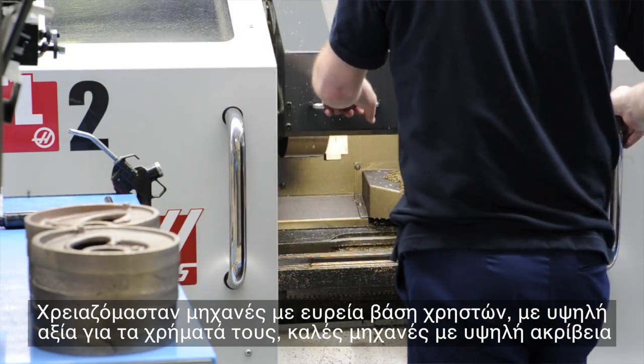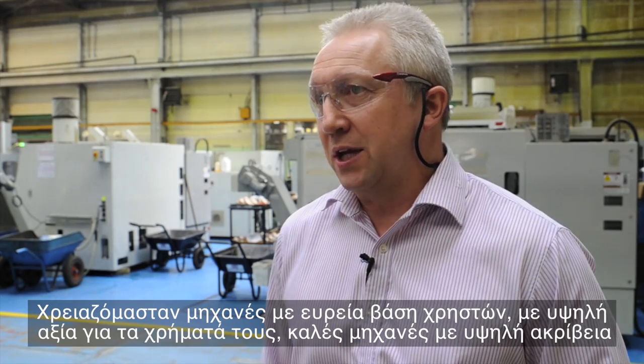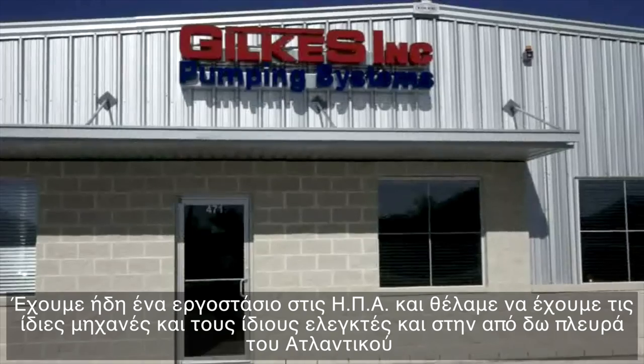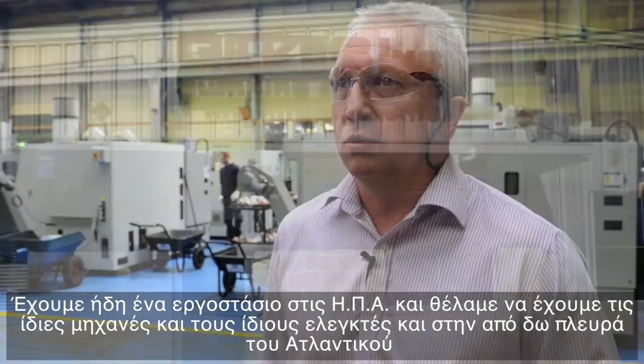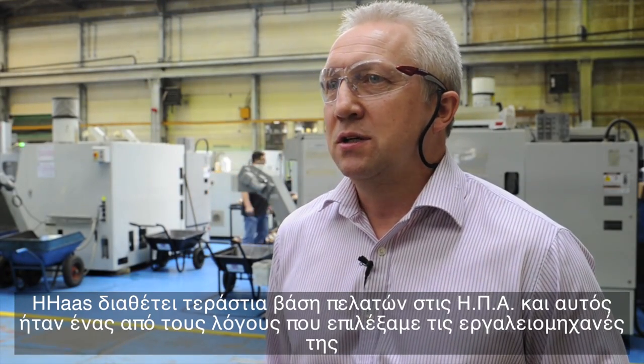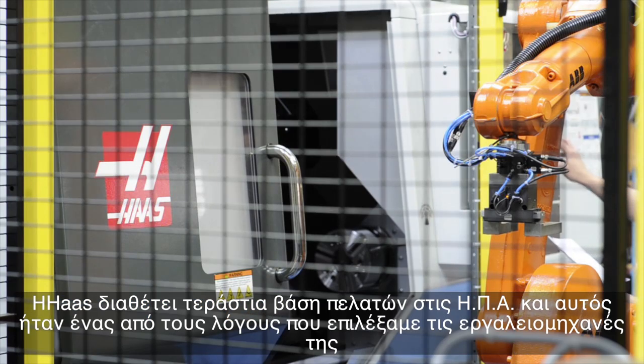When we went out to research machines, we wanted machines that had a high user base, were value for money, were good accurate machines. But we also had to consider we've got a plant in the States and we wanted to be able to use the same controllers on both sides of the Atlantic. Haas have got a huge user base in the States, and that's one of the key reasons that attracted us to a Haas machine.